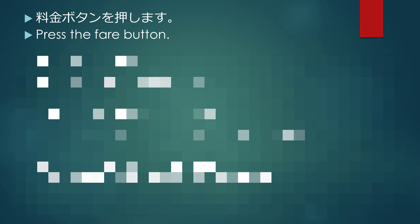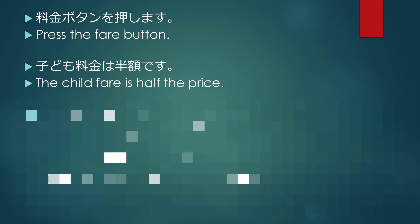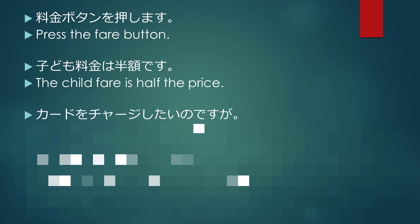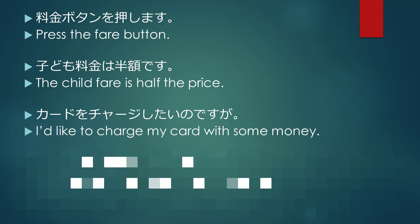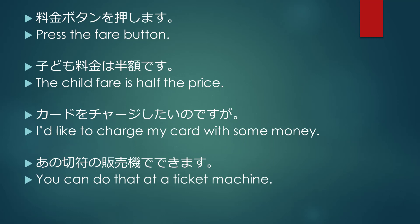料金ボタンを押します. Press the fare button. 子供料金は半額です. The child fare is half the price. カードをチャージしたいのですが. I'd like to charge my card with some money. あの切符の販売機でできますよ. You can do that at a ticket machine.